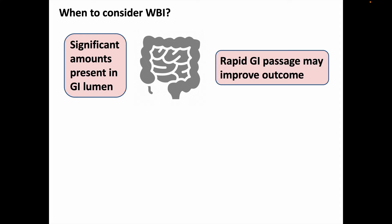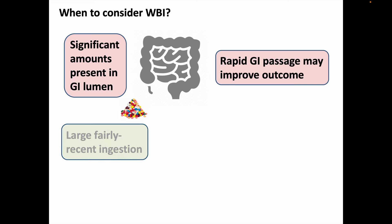This implies that we think there's enough of the toxin ingested that it could cause a serious problem, and that this potentially dangerous amount is still in the GI lumen such that moving it through faster is likely to avoid serious toxicity. If the ingestion was a fairly trivial amount, or if there were effective methods of countering toxicity even if it was later absorbed, or if the ingestion occurred so long ago there's little left to be absorbed, then there's no good justification. Generally, we might start thinking about whole bowel irrigation if there was a large, fairly recent ingestion.